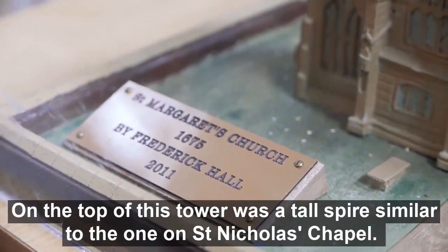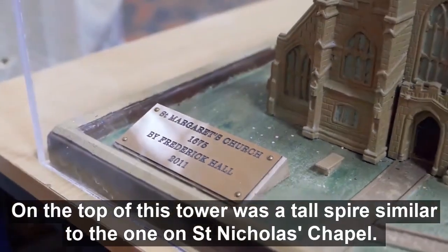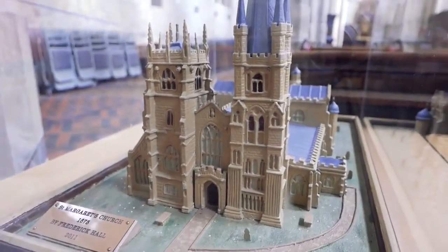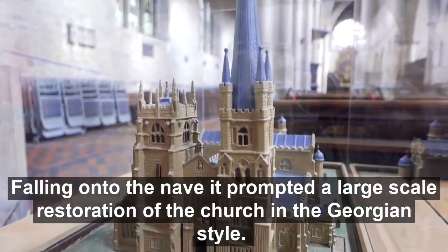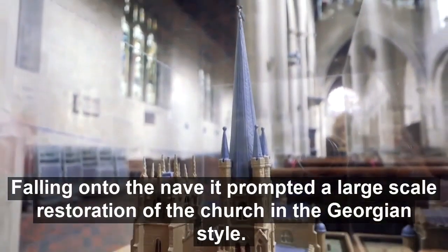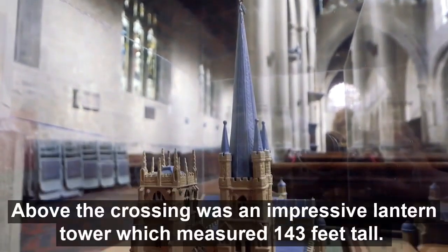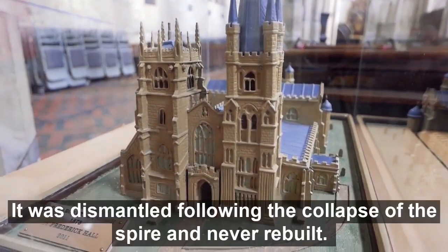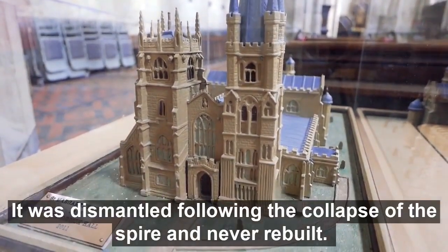On top of this tower was a tall spire, similar to the one on St Nicholas' Chapel. It collapsed during a violent storm in September of 1741, falling onto the nave of the church, and prompted a large-scale restoration of the church in the Georgian style. Above the crossing was an impressive lantern tower, which measured 143 feet tall. It was dismantled following the collapse of the spire and never rebuilt.